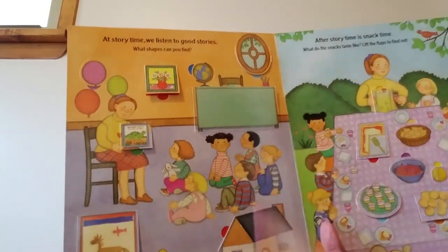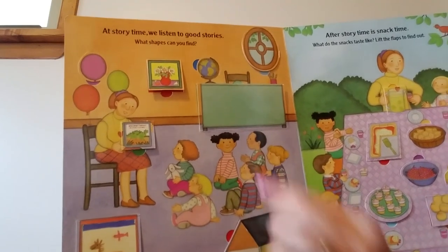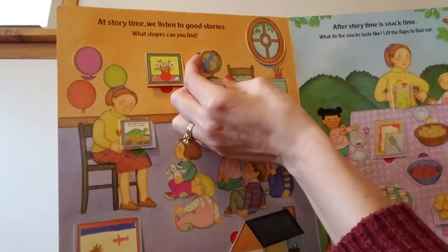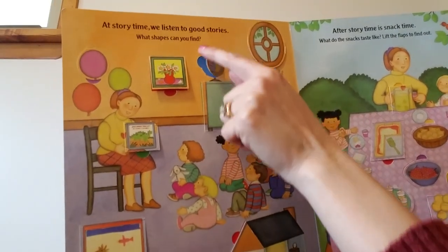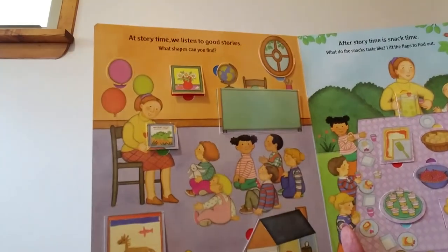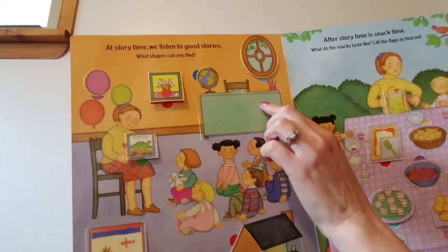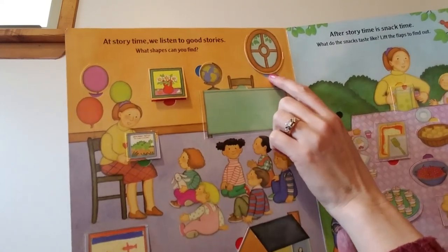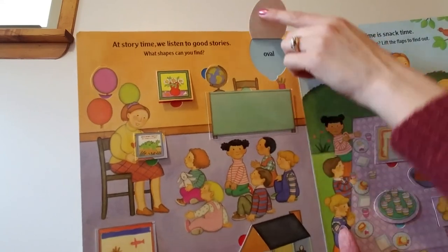Look at this — do you remember what that's called? It's called a globe. Let's lift the flap and see. Circle. This is a circle because it's flat. But if this were a real globe, do you remember what shape it would be? How about a sphere? Look at this window — it looks like an oval. Oval starts with an O. Let's see if we're right.